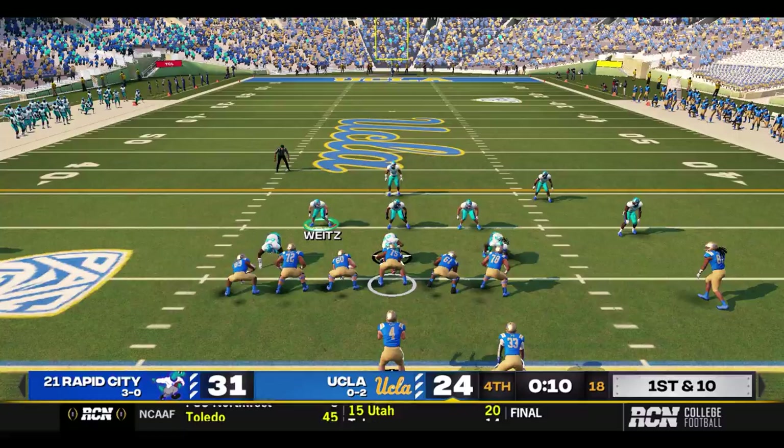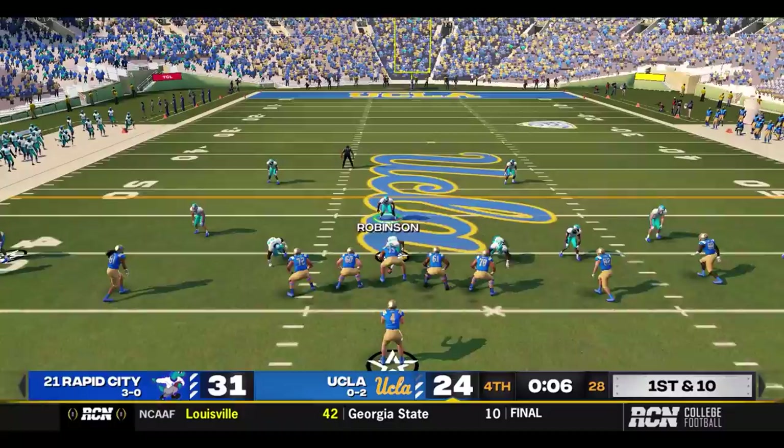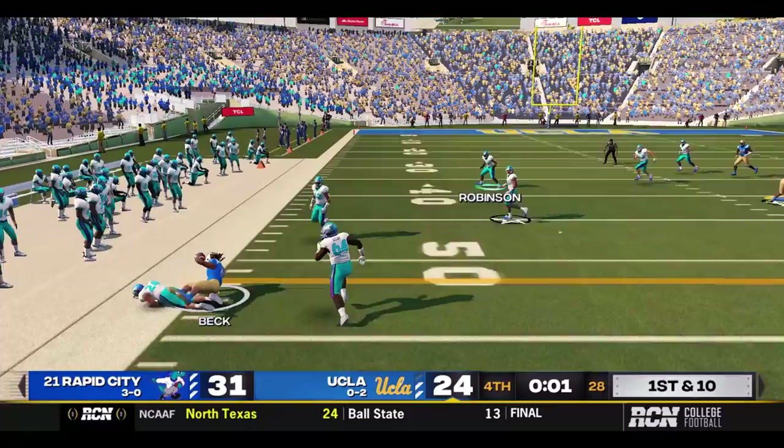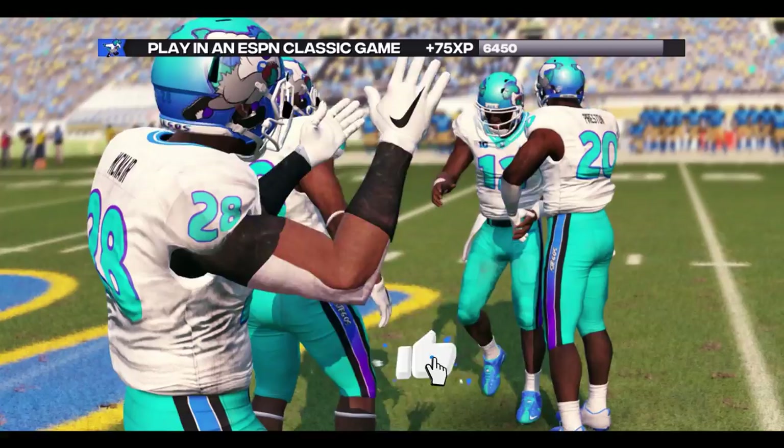Here we go — ten seconds left. Does UCLA have a miracle in them? Kozin looking over the middle — caught, timeout Bruins. Going to need more than that. First and ten — Kozin is going to have to take a shot, he's going out to the sideline, and the time will run out on the Bruins. Rapid City wins it in dramatic fashion with ten seconds left — 31-24!